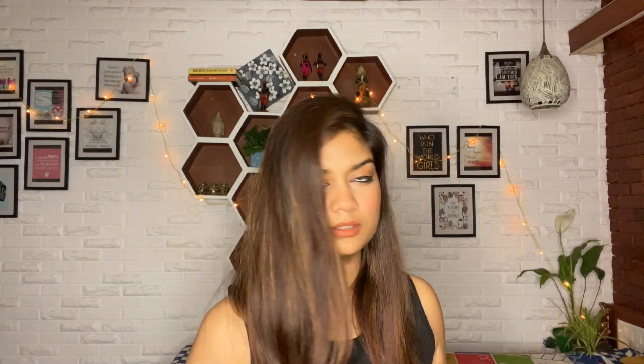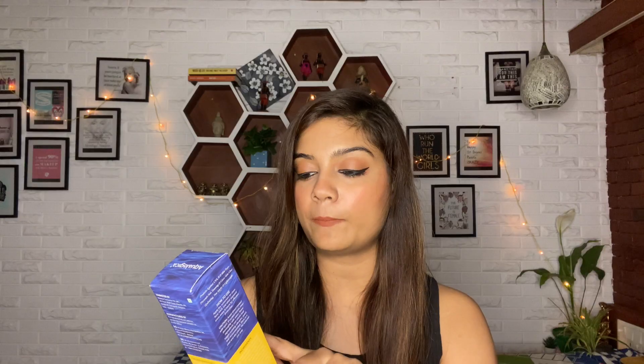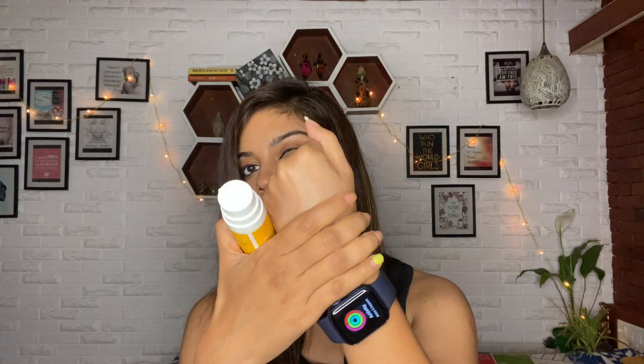I'll definitely do a YouTube short on this Dot and Key Watermelon sunscreen soon, so watch out for that. Next one is from Aqualogica - this one is so famous! This is the Aqualogica Glow Plus Dewy Sunscreen with Papaya and Vitamin C. It claims to have quite a lot of benefits, looks very summer-appropriate packaging, is very lightweight and easy to carry. It also comes with a pump - very lightweight, hydrating, and leaves no white cast. You feel like you're wearing a light moisturizer.